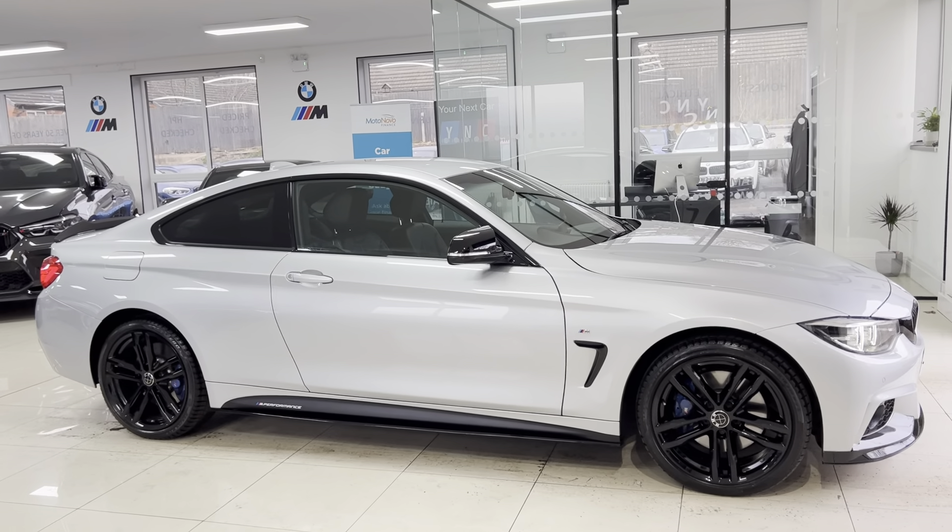You have got dual auto climate control with heated front seats. It's a really, really nice, well-equipped example of the 420D M Sport X-Drive 2-door Coupe. If you would like more information, just go ahead and use the links available in the description box. For the meantime, take care. Bye-bye.